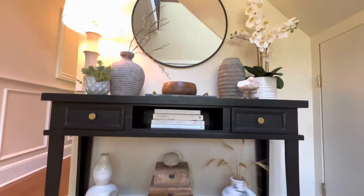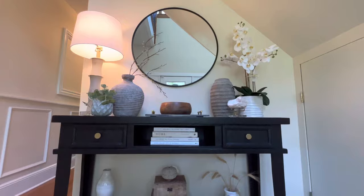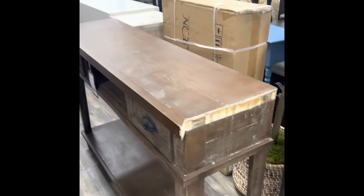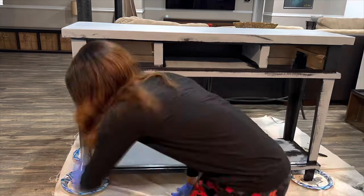The console table is from Home Sense — it was damaged and on clearance. I'll show you a clip of what it looked like before. My husband repaired the broken end of it, then I primed and painted it black. After painting it, I removed the old drop holes and replaced them with solid brass knobs, which I got from Amazon.